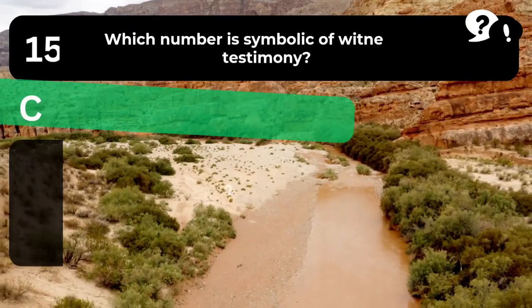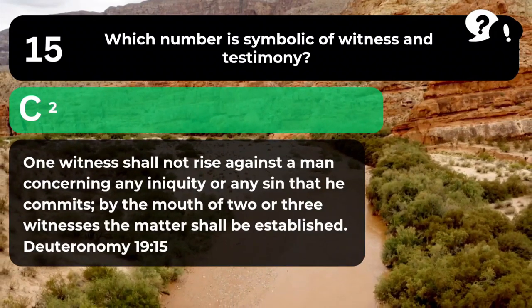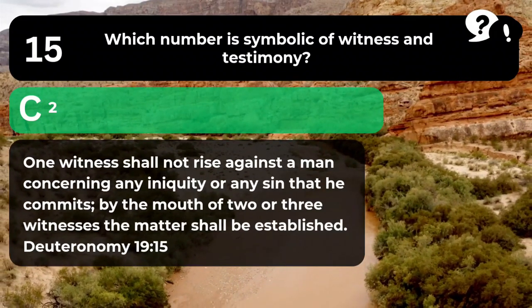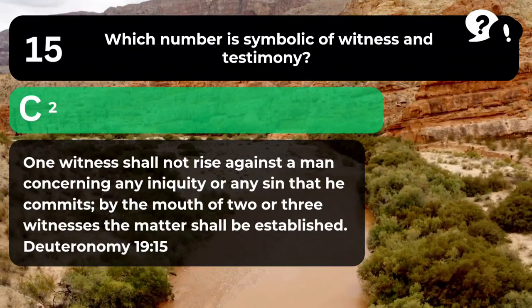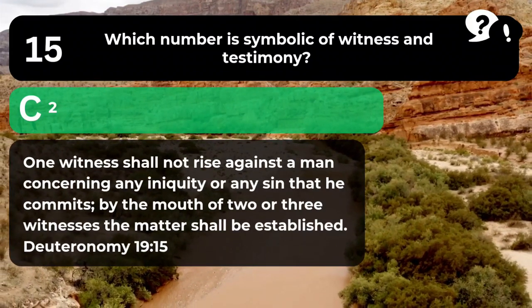The answer is C. 2. "One witness shall not rise against a man concerning any iniquity or any sin that he commits. By the mouth of two or three witnesses the matter shall be established." Deuteronomy 19:15.